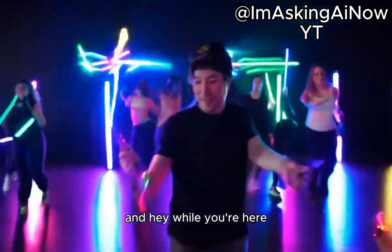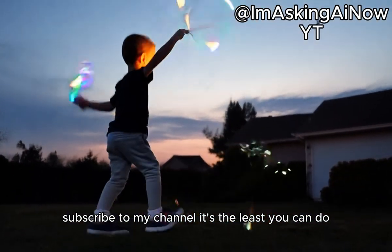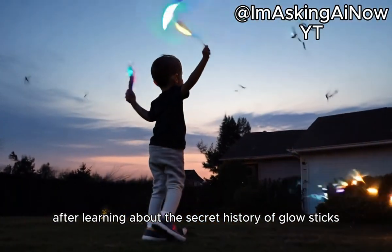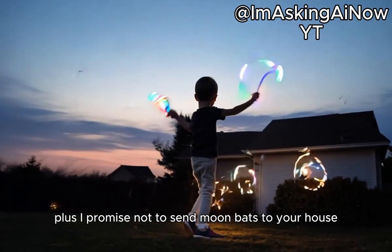And hey, while you're here, subscribe to my channel. It's the least you can do after learning about the secret history of glow sticks. Plus, I promise not to send moon bats to your house. Probably.